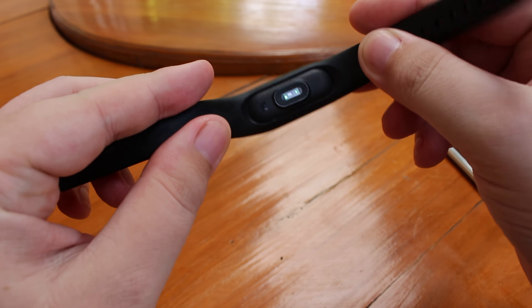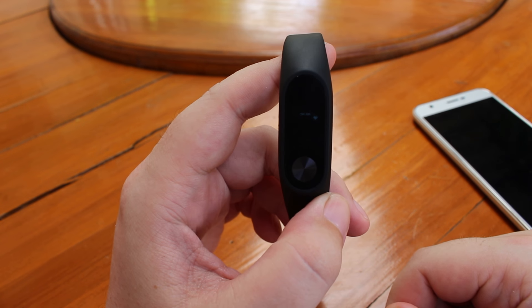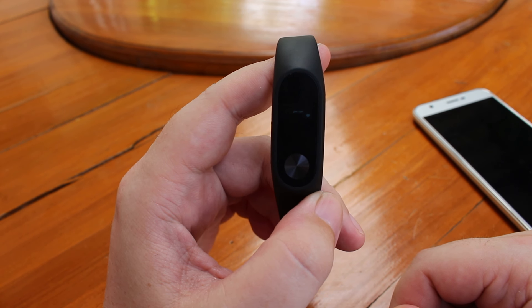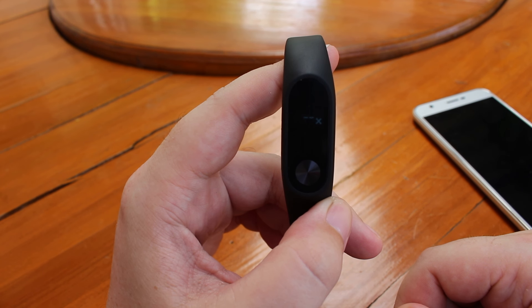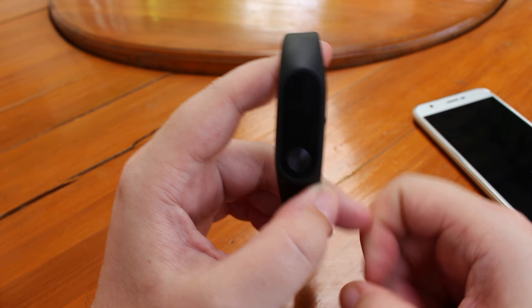The heart rate monitor has some LEDs working behind it. Since I'm not wearing it right now it should not give a value — and it has vibrated and shown a cross, meaning an error message.